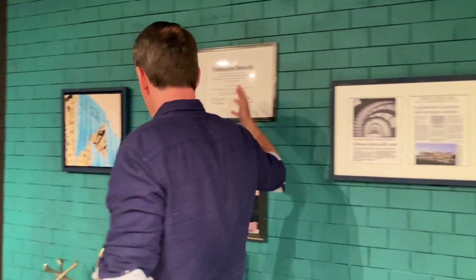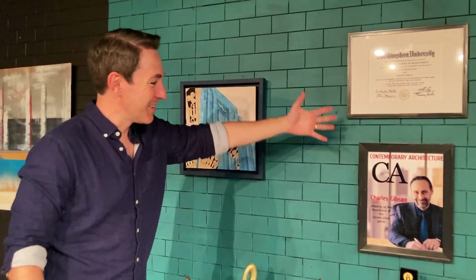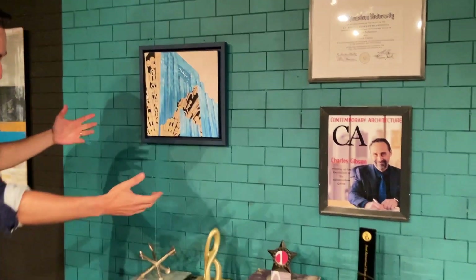All of his numerous awards and articles. You can see Contemporary Architecture, all his wonderful awards. Our set decorator and designer did a wonderful job for the stage version, and this will obviously be even bigger and even more professional looking with the film.